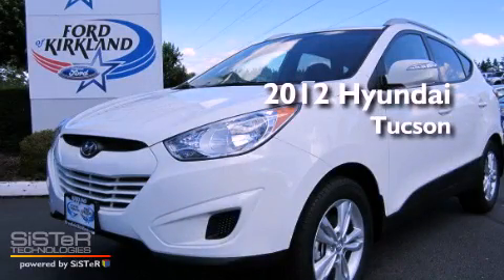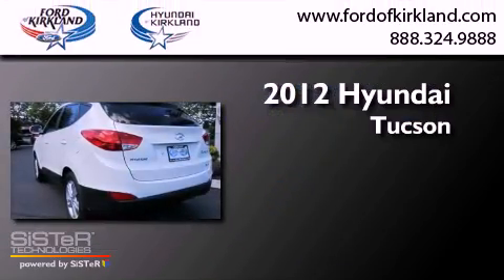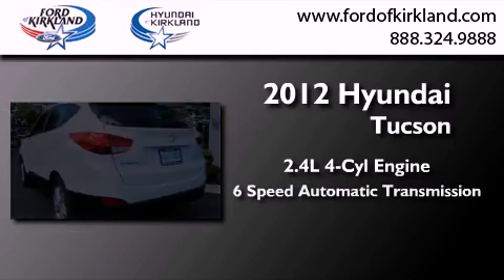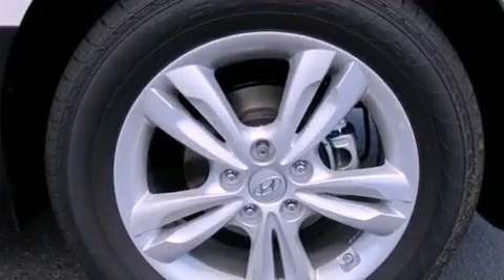This is a brand new 2012 Hyundai Tucson. It features a 2.4-liter four-cylinder engine, a six-speed automatic transmission, and four-wheel drive.